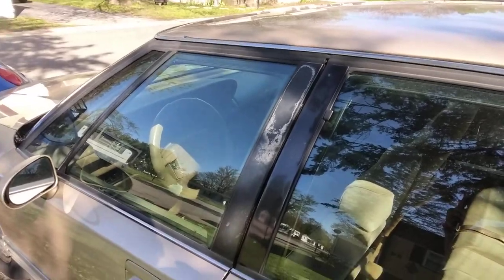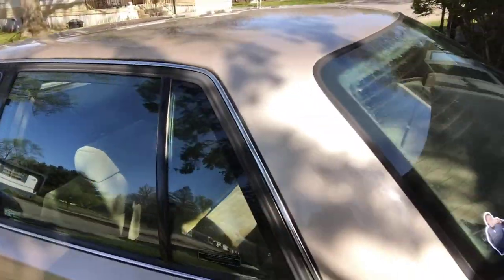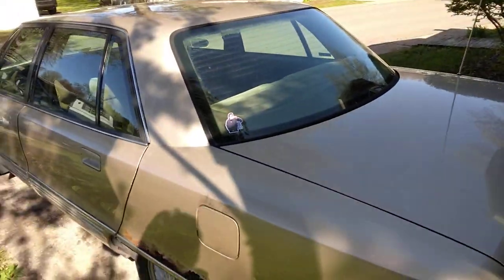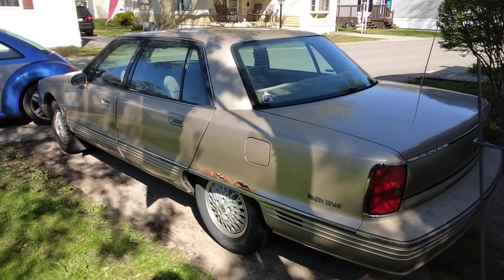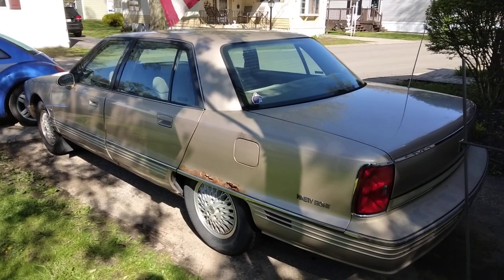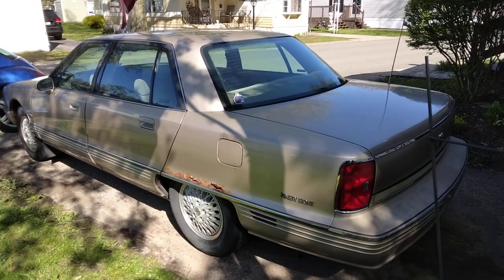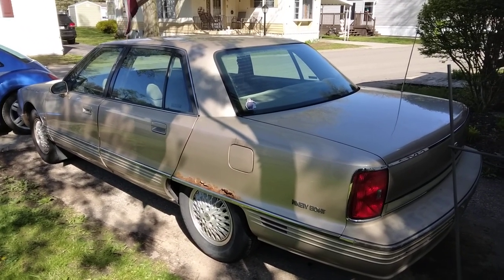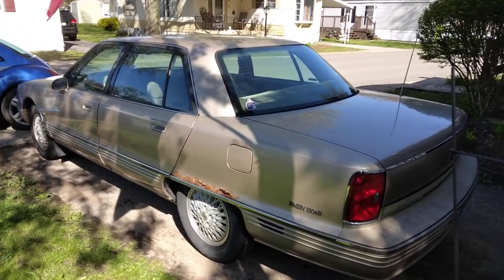I got this from a guy whose grandmother had it. She couldn't drive it anymore and he wanted to sell it to someone that would appreciate it — that's how I ended up with it. Paid a decent price for it, got it under a thousand bucks, so I'm not complaining.